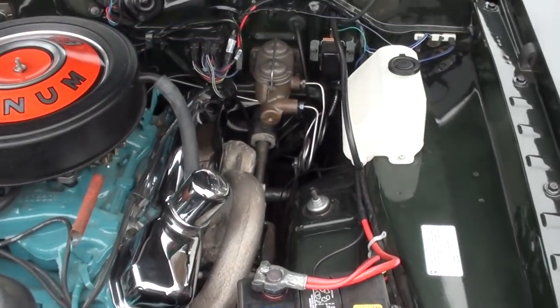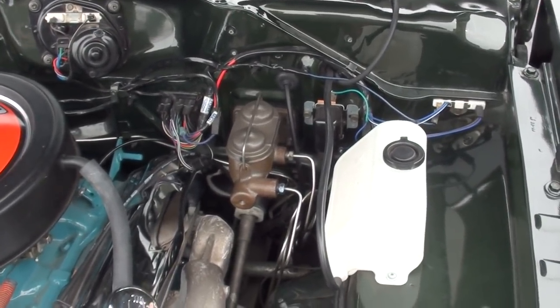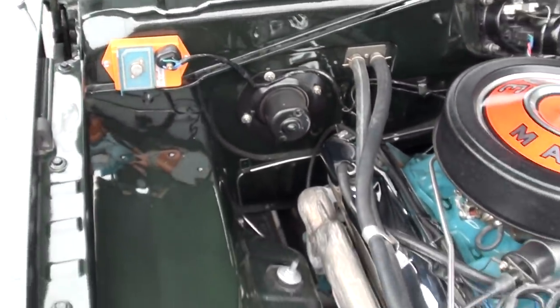It's got all the K-members powder coated, all brand new polyurethane bushings, manual disc brakes, manual steering — which is pretty much the way these cars came with a four speed. They've also upgraded to electronic ignition.